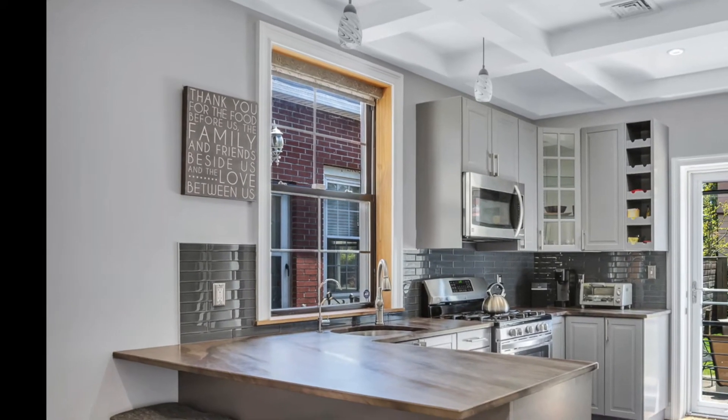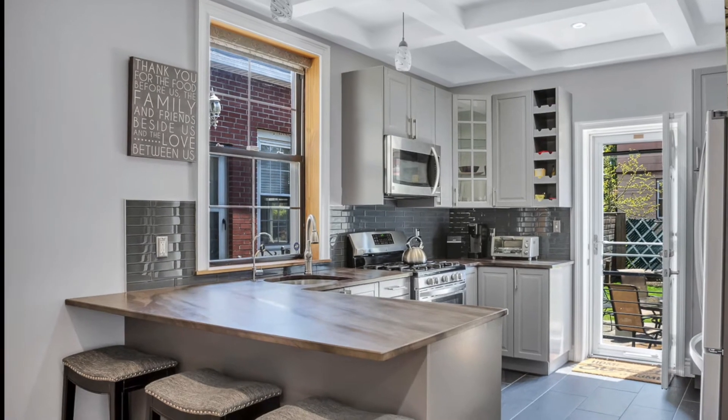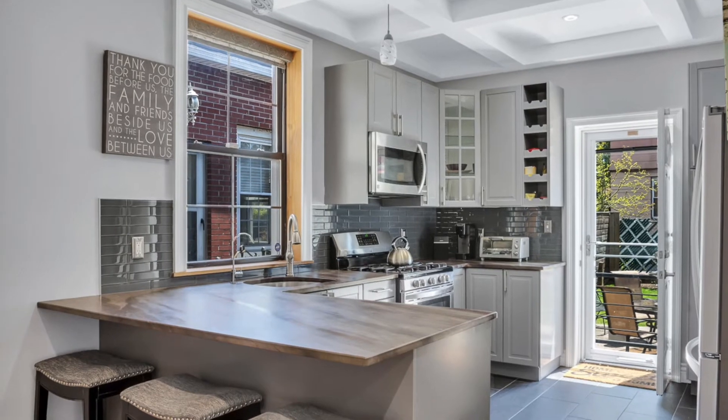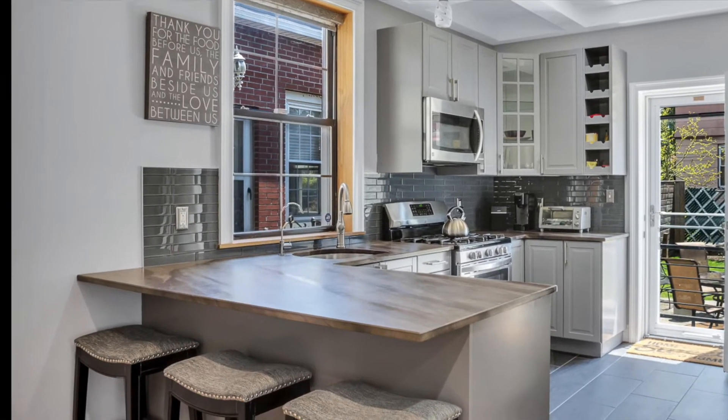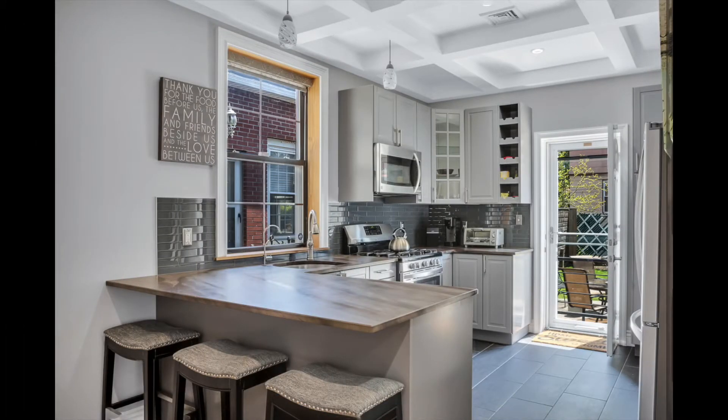The custom kitchen features modern cabinetry and fixtures, a gigantic sink, marble countertops, stainless steel appliances, dishwasher, vented hood, and a full wall of cabinets that provide ample storage.